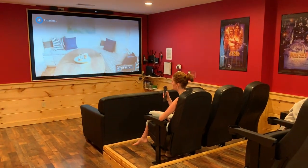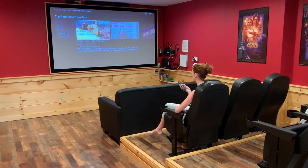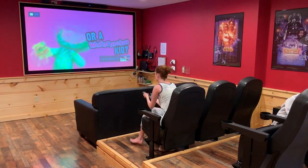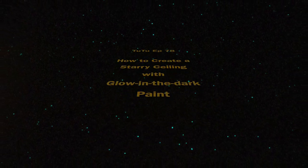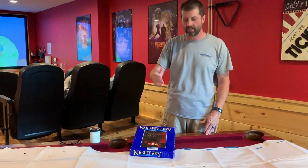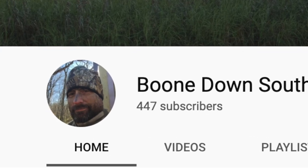YouTube, Crafters Autonomous. Hey guys, I'm a guest on Crafters Autonomous today. Hey Crafters, shameless plug for my dad's channel — it is Boon Down South.